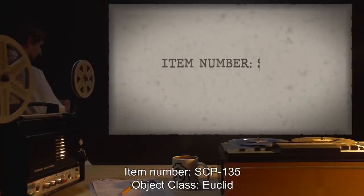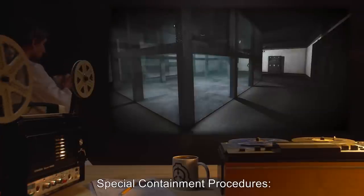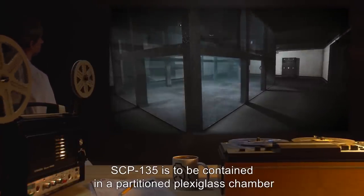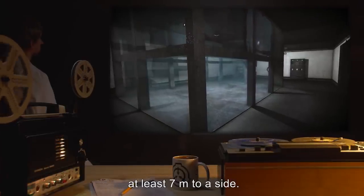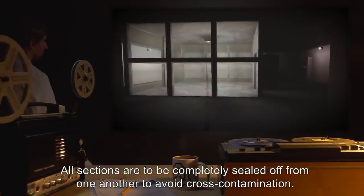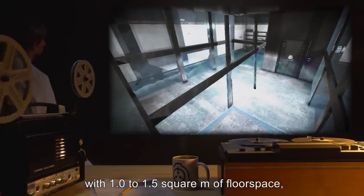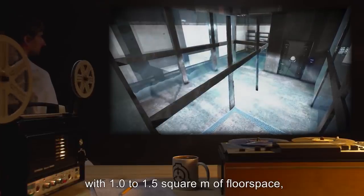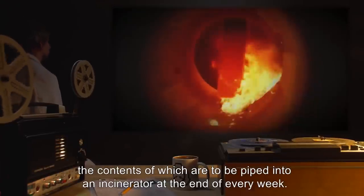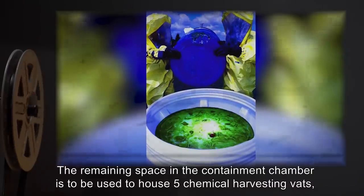Item number SCP-135, object class Euclid. Special containment procedures: SCP-135 is to be contained in a partitioned plexiglass chamber at least seven meters to a side. All sections are to be completely sealed off from one another to avoid cross-contamination. SCP-135 itself is to be in a central section with 1.0 to 1.5 square meters of floor space, with a five centimeter wide runoff trench around the perimeter that drains into a tank, the contents of which are to be piped into an incinerator at the end of every week.